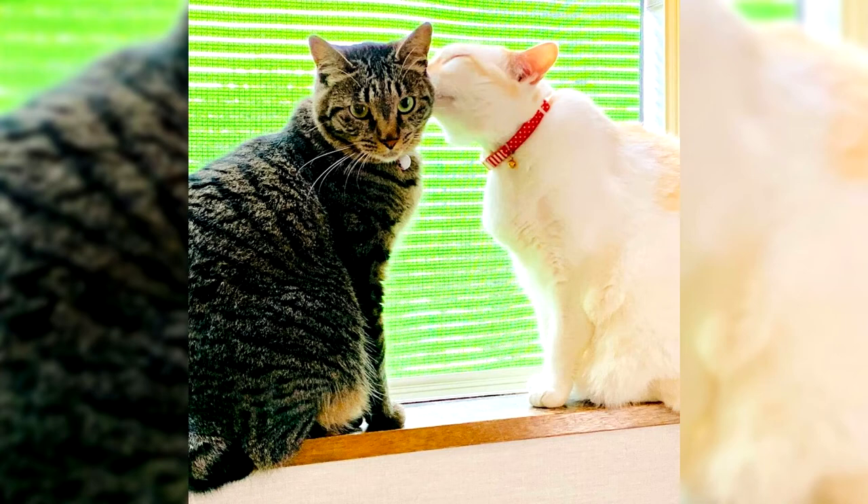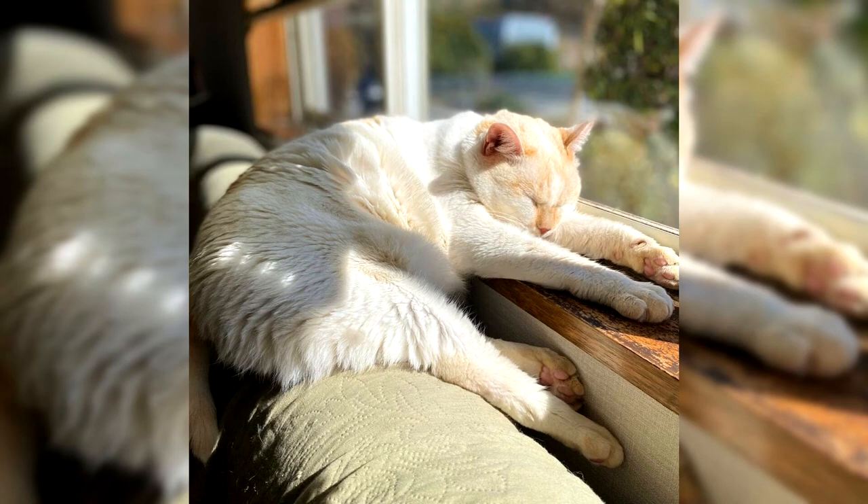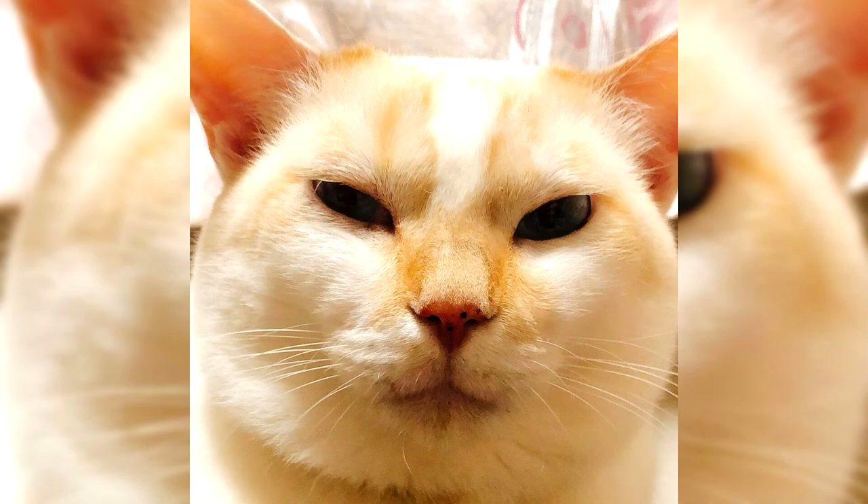To accustom the Japanese bobtail to walking on a leash, a traditional technique common to all cat breeds is sufficient. First, show your pet the harness and let it smell it. Then leave the strap near the cat bed for the animal to get used to it. At first, wear the harness at home for only a few minutes. If the Japanese bobtail shows suspicion and does not want to climb into the collar, you can appease it with a piece of something yummy.